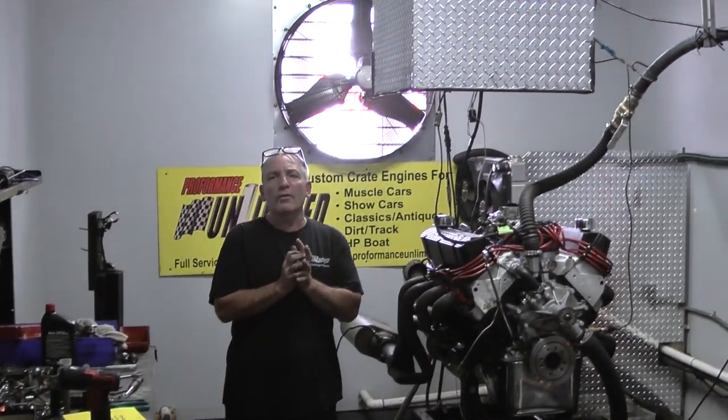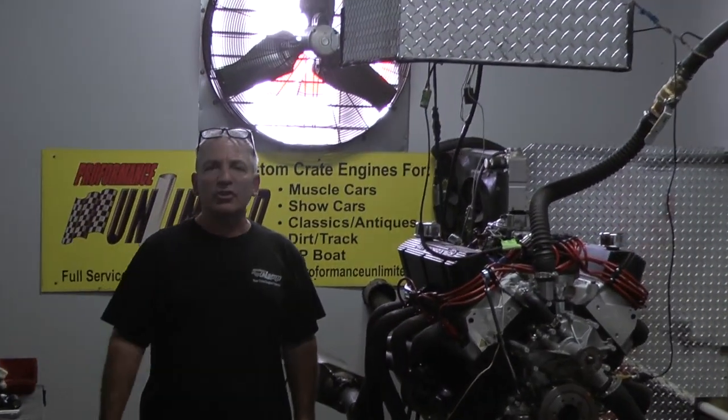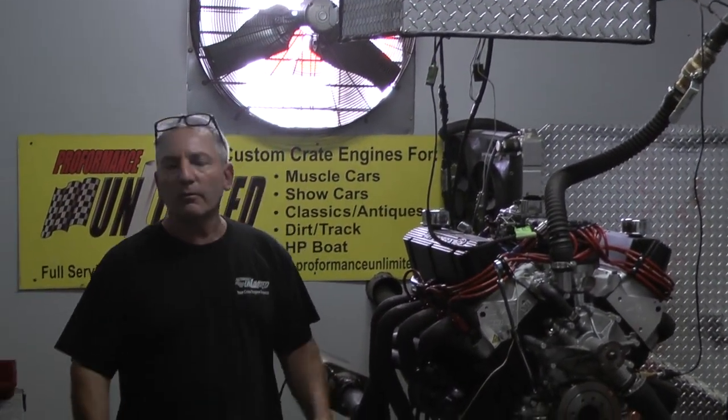If you're interested in any one of our engines, give us a call at 1-800-267-3940. Remember, the proof is in the performance. Thank you.